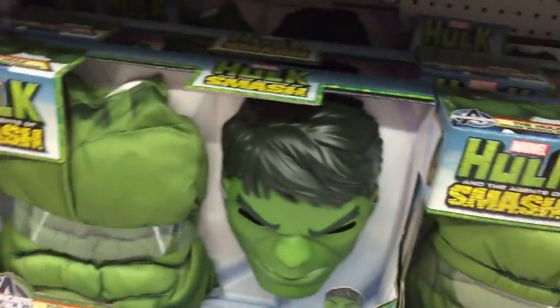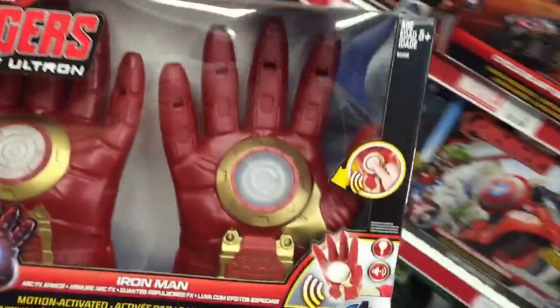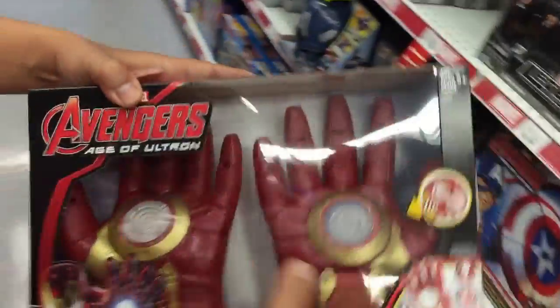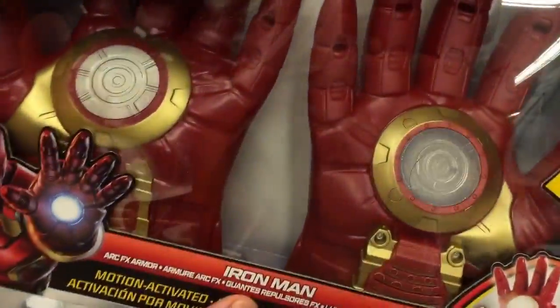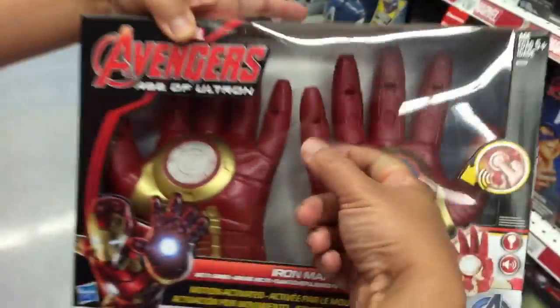Check this out — we've got Iron Man hands. Push the button on the hands. Oh look at that! They're rubbery — that's sweet!